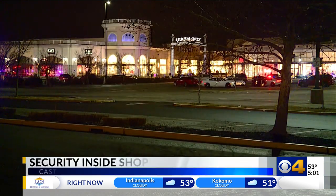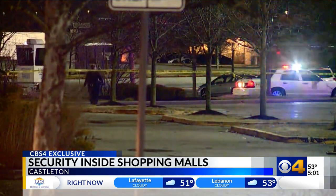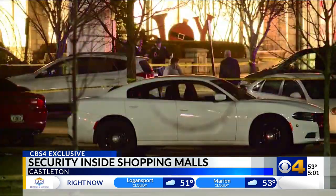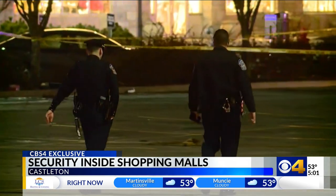Just a couple of days after New Year's, two young men walked up to a car they thought was theirs in the parking lot of Castleton Square Mall, and another man inside opened fire. One person was killed, one was arrested. The shooting in that parking lot was all captured on video, which helped lead detectives to the facts and helped make an arrest in that case.